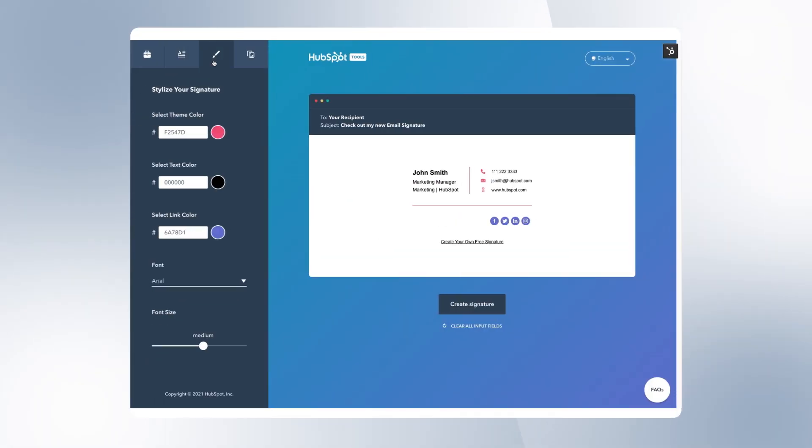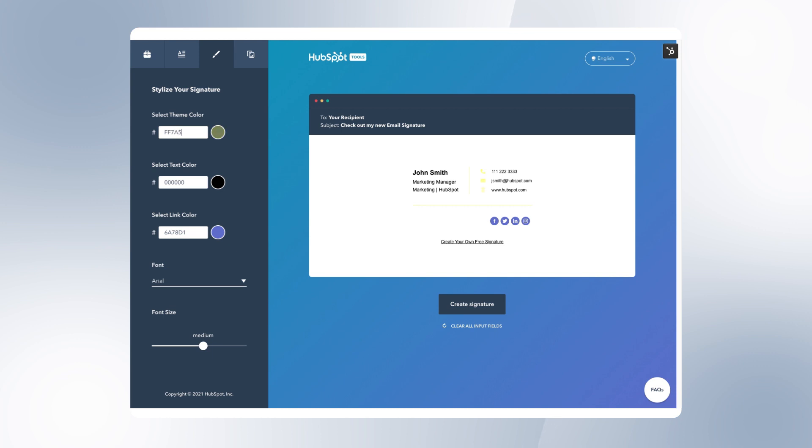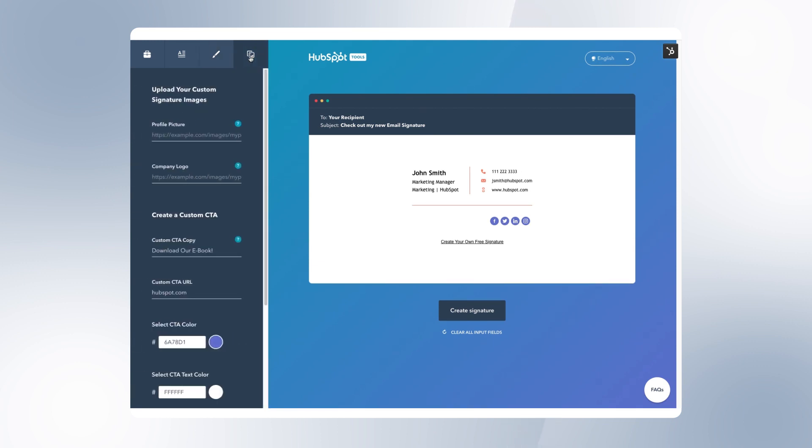Next, we're going to pick our colors. You can change this to the colors of your brand or just your favorite color. Let's do black and orange for Mr. John Smith. You can also change the font and the font size in this tool. Last but most definitely not least, let's add a photo so we can increase those response rates.